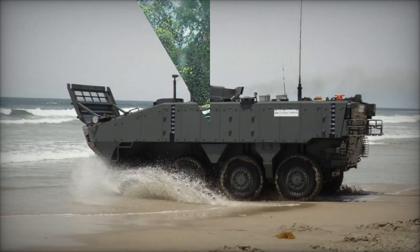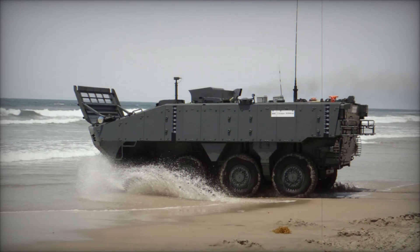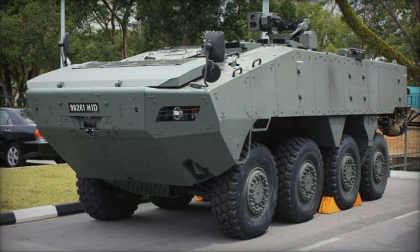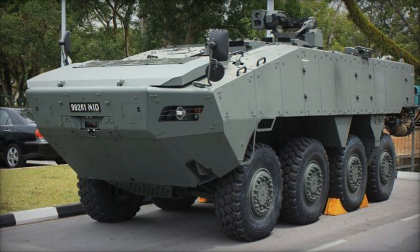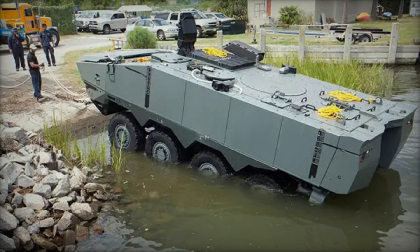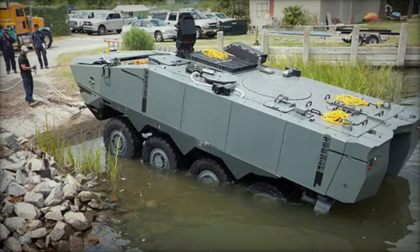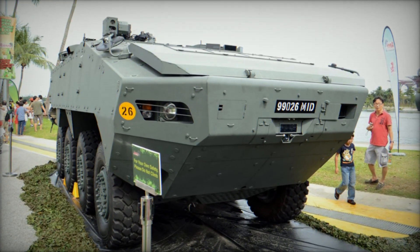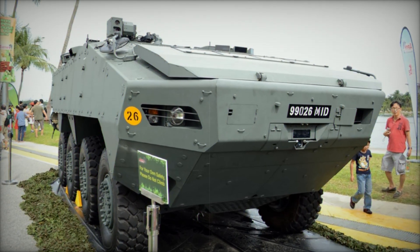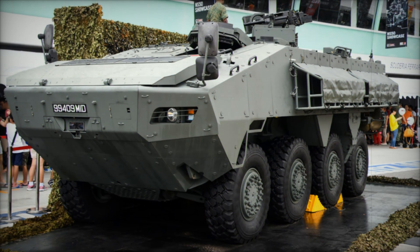Development began in the late 1990s as a private venture, with design work shared between Singapore's ST Engineering and Ireland's Timoni Technology Limited. By 2001, a prototype was unveiled as the AV-81, and after several rounds of revisions, it re-emerged in 2004. Production started in 2006 in partnership with Otokar of Turkey, and by 2017 the ST-Turex was officially in service with both the Singapore Armed Forces and the Turkish Army, where it's known as the BV-82.